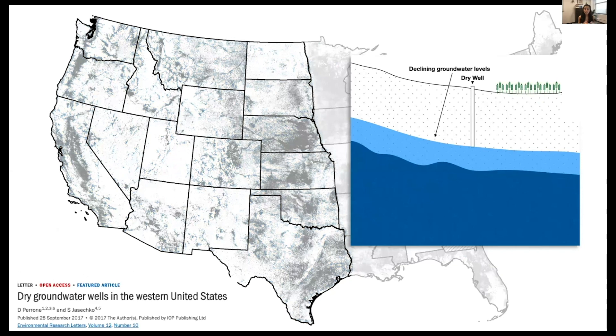We can use this information about groundwater well location and depth to get an idea about where wells ran dry during the peak of the most recent drought in the western United States. We found that one in 30 groundwater wells ran dry, and in some areas as many as one in five ran dry during the drought.